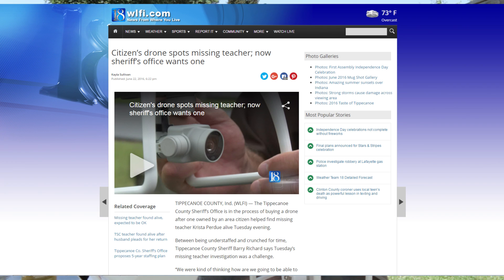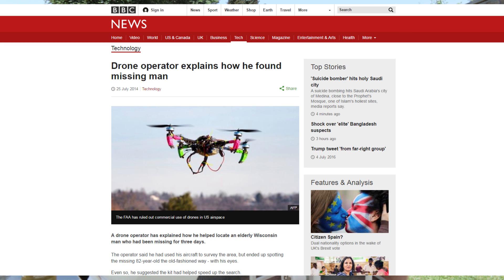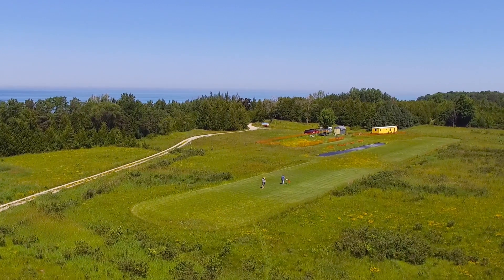Recently you might have seen in the news that more and more rescue operations are using UAVs, drones, quadcopters — whatever you want to call them — and having some great success. So I thought, what a great opportunity, let's give it a go.